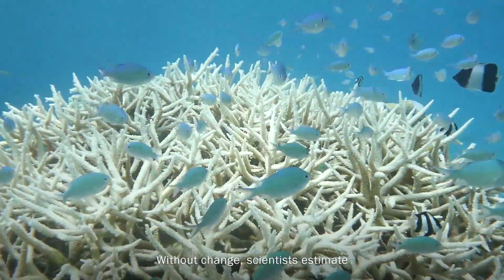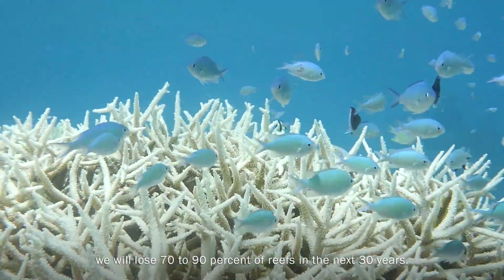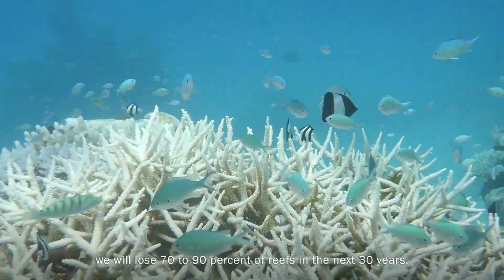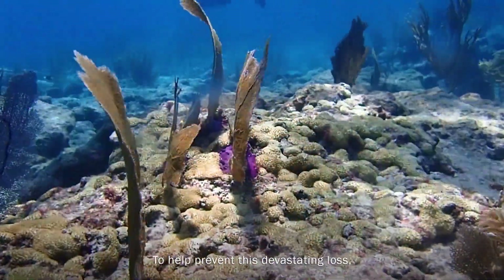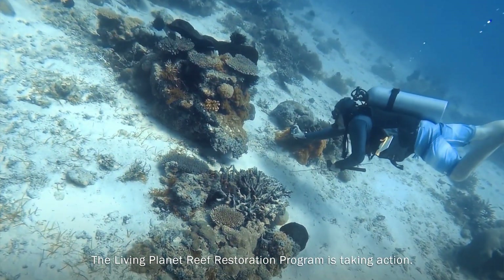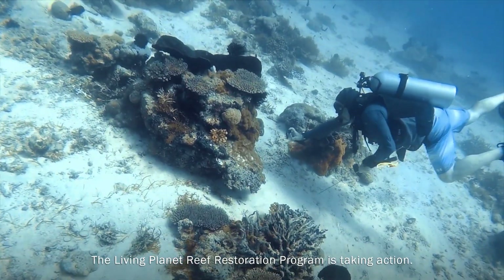Without change, scientists estimate we will lose 70 to 90% of reefs in the next 30 years. To help prevent this devastating loss, the Living Planet Reef Restoration Program is taking action.